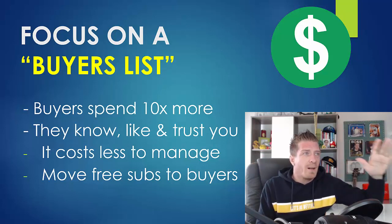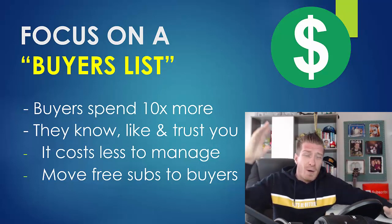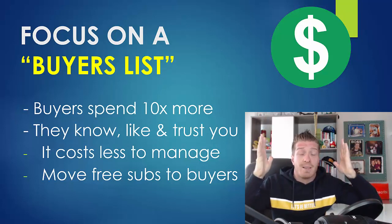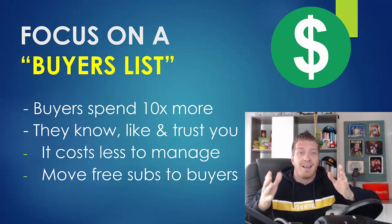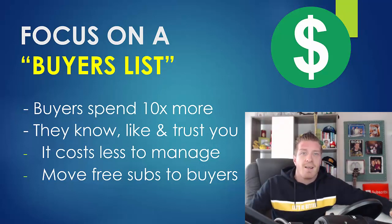There is a way to automate this — I will show you the automations in just a minute. Even if you have a free list, probably the first five to seven emails should be selling them your own product. Once they buy, you move them from the free list to the buyer's list and then email them in a totally different way.